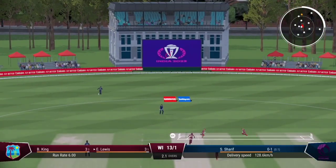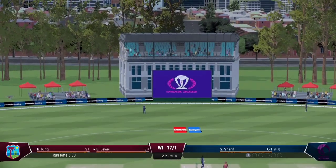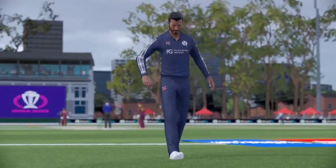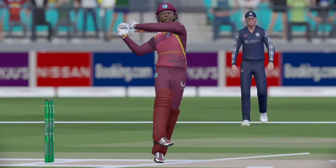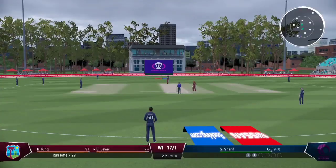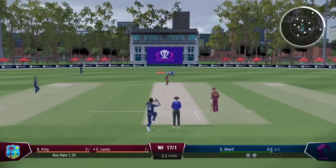Tucked it. Massive edge — threw the hands at it, got it early, but enough to get on it for four. Time to keep the pressure on now. Great last ball to find the edge — it's just a case of finding the same spot.